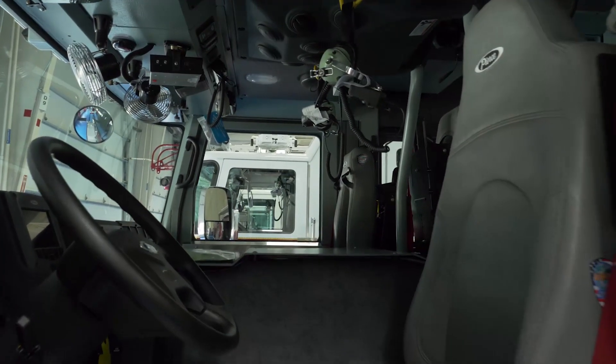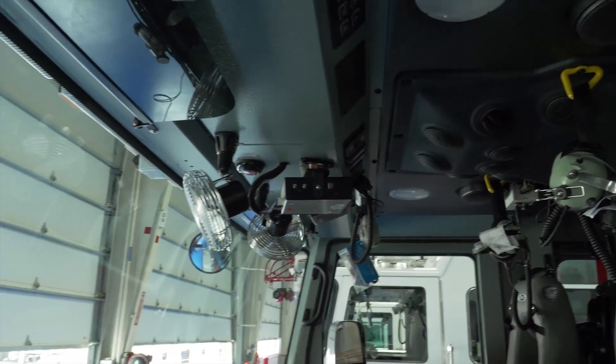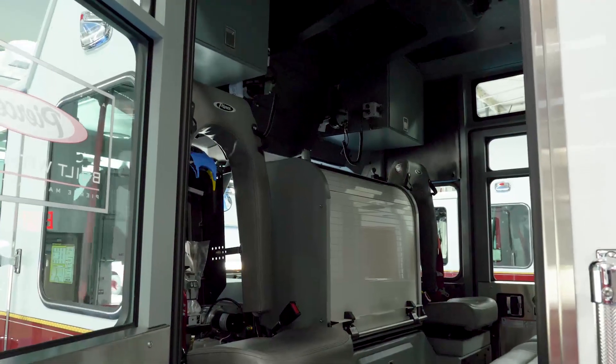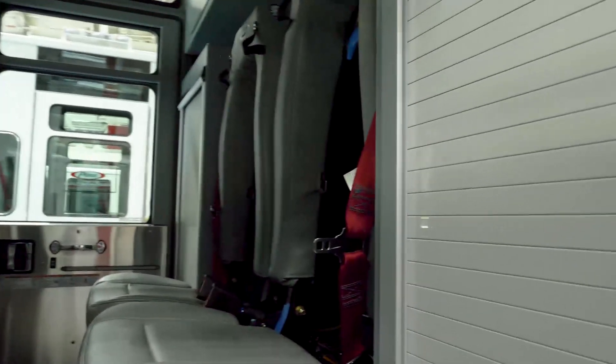These trucks carry 2,000 gallons of water and compressed air foam. Our pumper tenders also carry light rescue tools, so we have large water capacity and rescue on this truck. We chose to do a number of extra compartment spaces here because of our multi-mission for this rig.